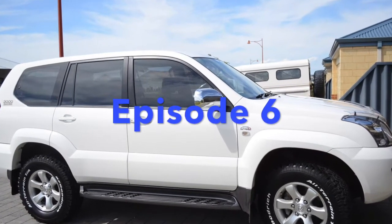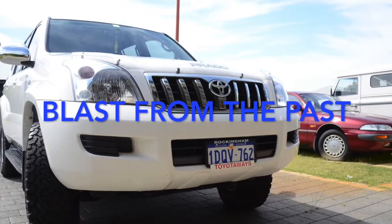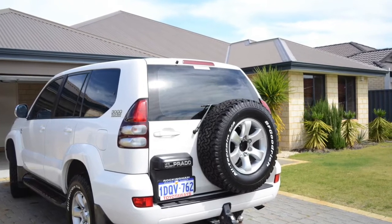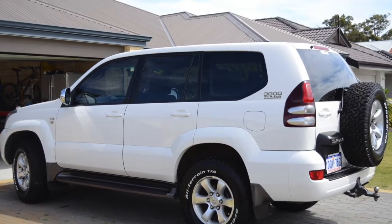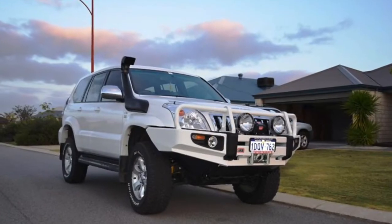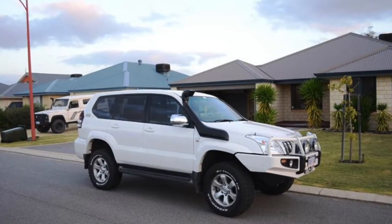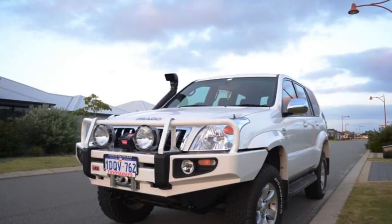Hi, Mike here, English Nomad in Oz, and this is episode 6. Today is going to be a blast from the past. This video is to discuss my favourite four-wheel drive. I've owned several four-wheel drives while I've been in Australia, but my favourite was the Toyota Land Cruiser Prado 120 Series.